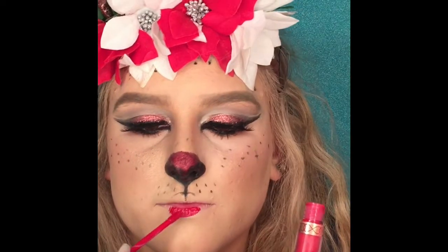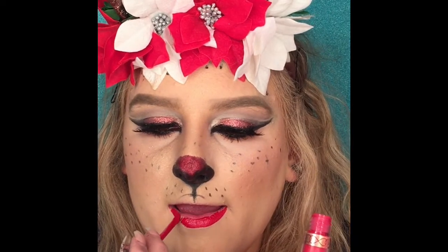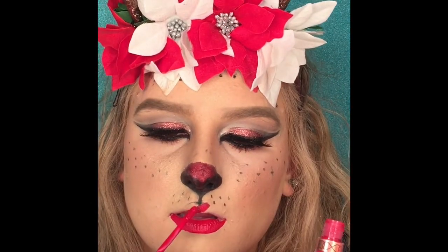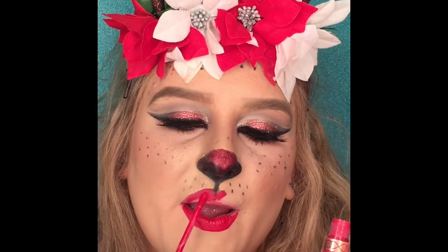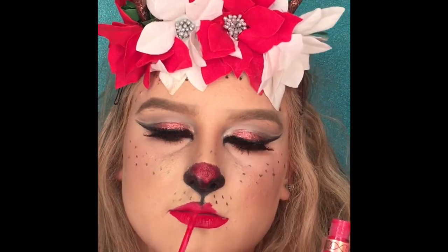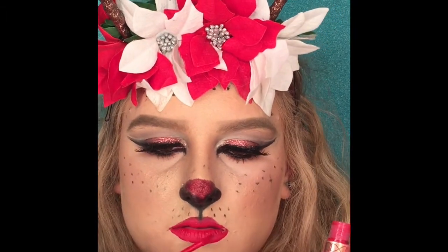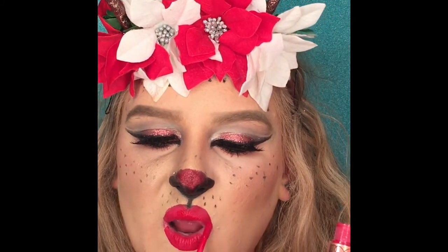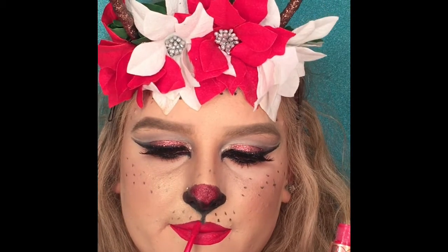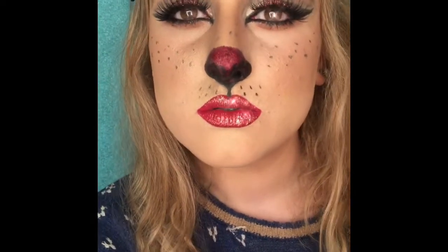I'm using American Doll by Anastasia to do my lips. You can overdraw them if you feel like it, or follow your natural lips — you do whatever you want. And yeah, this is the final look — I'm glitter AF. Thanks for watching!